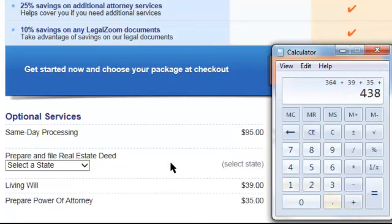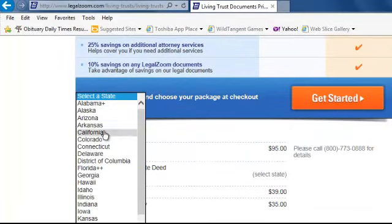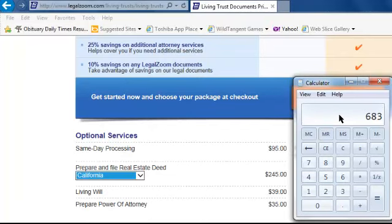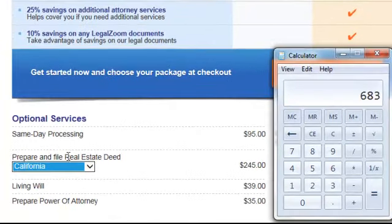So that's $438. But wait — on a living trust you're going to need to transfer your property, your real estate, into that trust, and that's going to require a real estate deed. Let's select the state here and say it's California — there's another $245. Now a real estate deed is a notarized document, so they're going to send it to you, you'll have to go get it signed with a public notary, they'll take your fingerprint because it's a real estate transaction, and you're going to have to pay those notary fees and get it back to file.